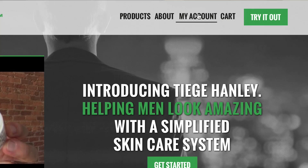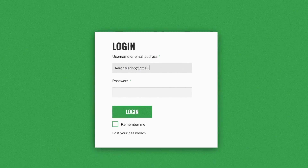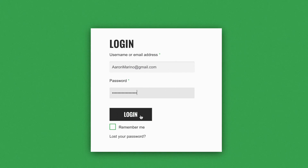The Tiege Hanley system was designed to be a 30-day program, but we know that some of you are going to use your products a little bit faster, others a little bit slower. So when you get your first system, use it, and then if you need to adjust your schedule, simply log into your account and tell us how often to send you a fresh system. There is no contract, so you can cancel or pause your program at any time.